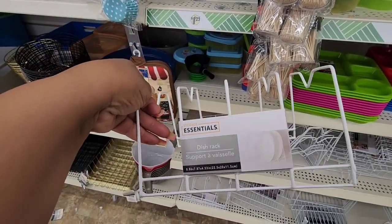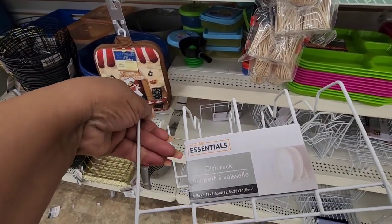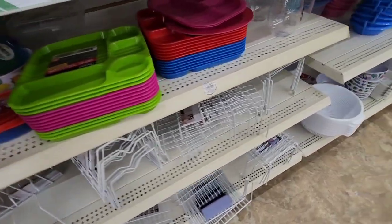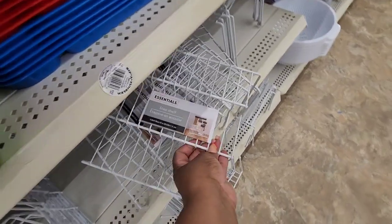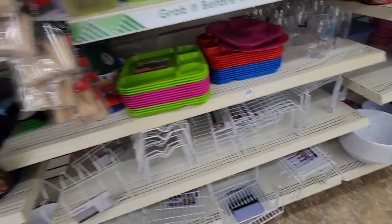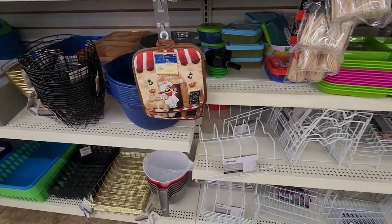They brought back this dish rack that you can put plates in. Do you really think this saves you space? I don't know, but they have it. They even have the three-tier step shelf — they always have that — and they have the risers. I never bought the dish rack because I just didn't think it would save a lot of space.